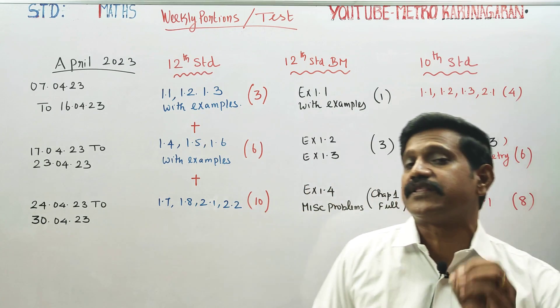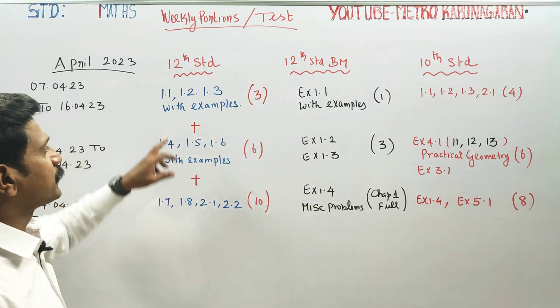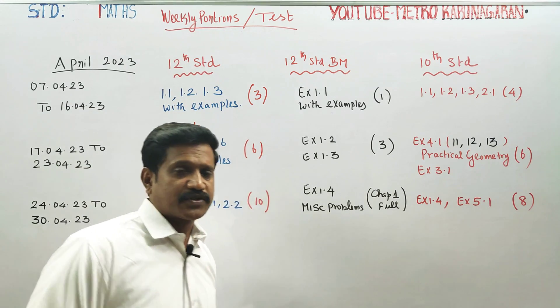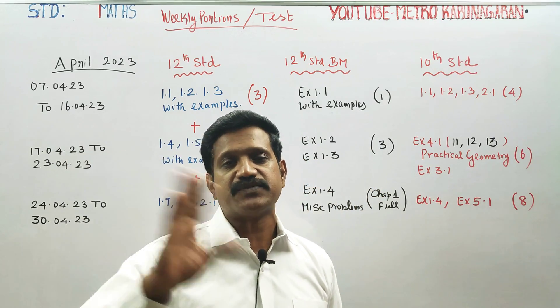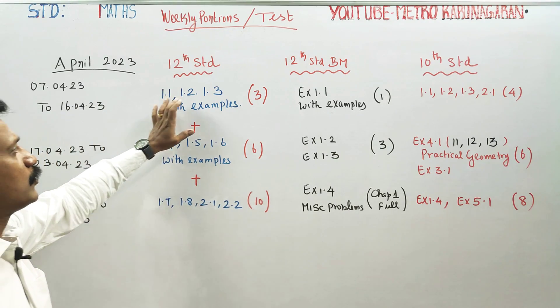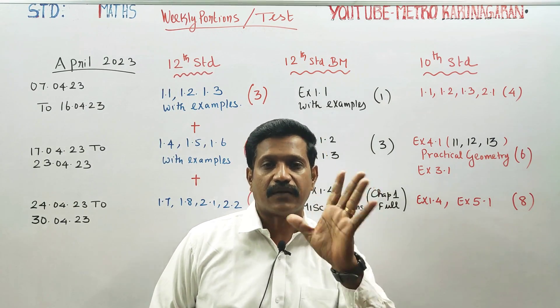This is a reminder video. Chapters 1.1, 1.2, 1.3 are already in the video description box — exercises with examples and theorems are included. Pick chapters 1.1, 1.2, 1.3 already in the video description box.